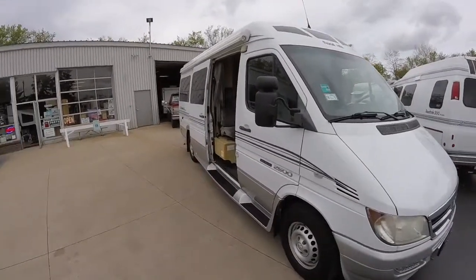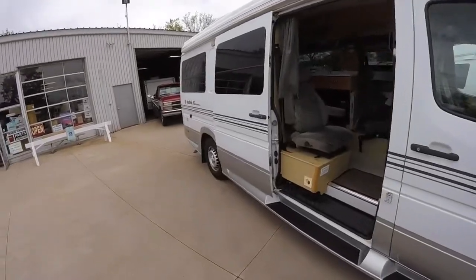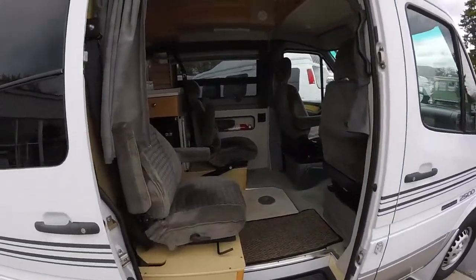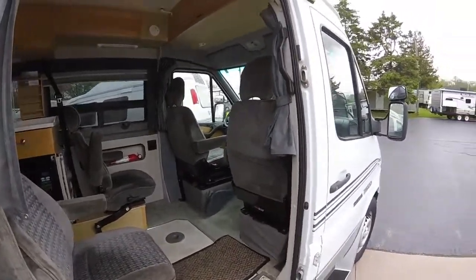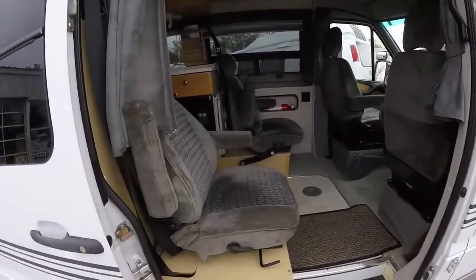Hello and welcome to Advanced Camping and RV's virtual tour of this 2006 RS Adventurous Road Trek. It's got about 52,000 miles on it, very clean with no visible body damage or anything like that.